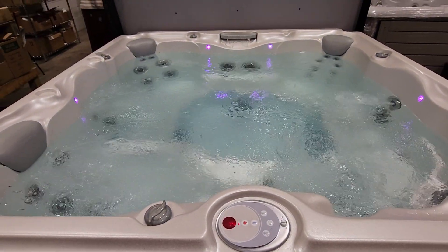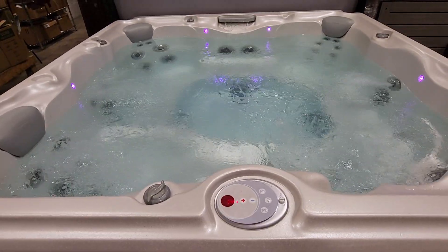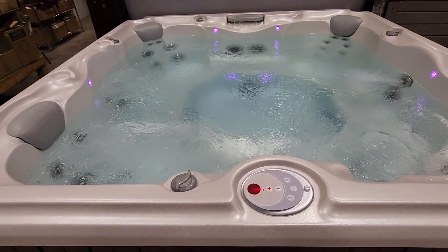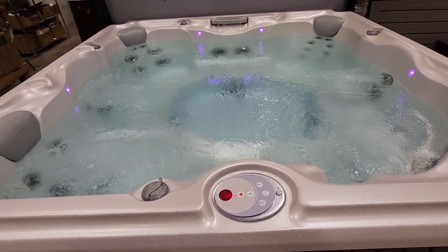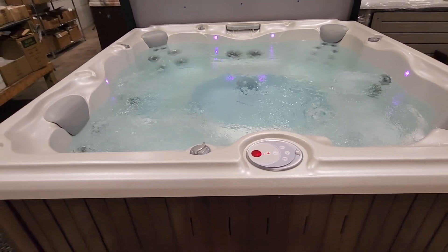Just look at that glimmering beautiful cabinet in that gorgeous mahogany color. The pearl white finish is just beautiful, especially when we turn off the lights and get those LED lights going. This is how it looks when it's just filtering and heating — LED lights are on, it's a nice beautiful tub.